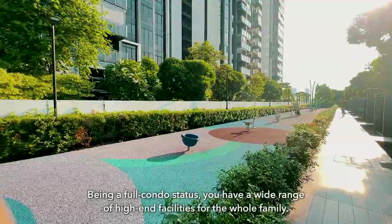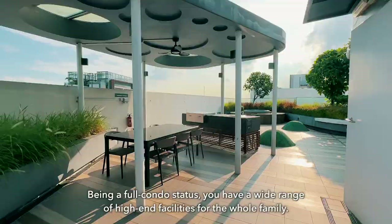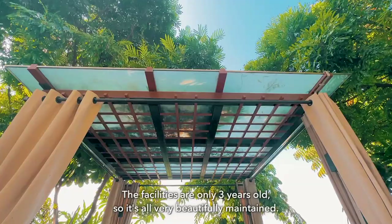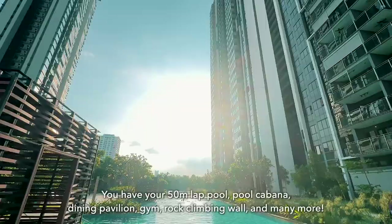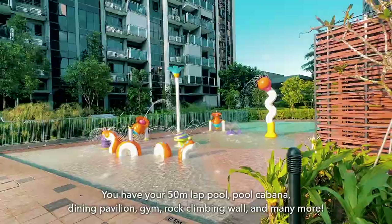Being a full condo, you have a wide range of high-end facilities for the whole family. The facilities are only 3 years old and beautifully maintained. You have a 50-metre lap pool, pool cabana, dining pavilion, gym, rock climbing wall, and much more.